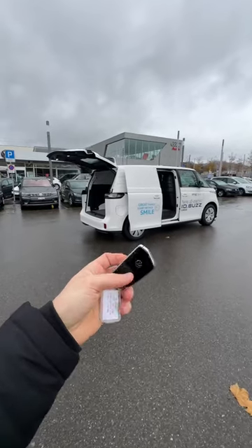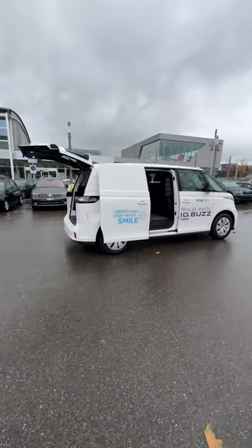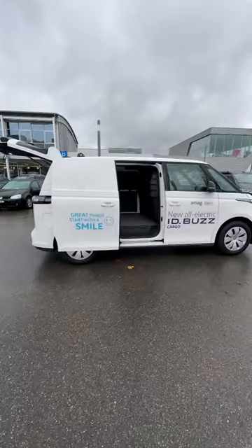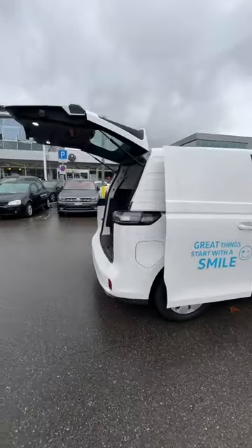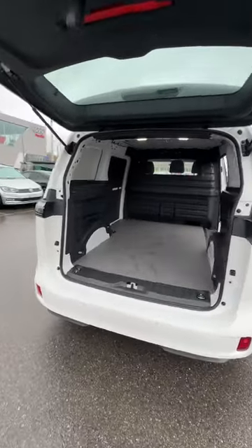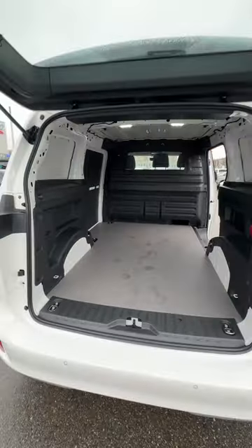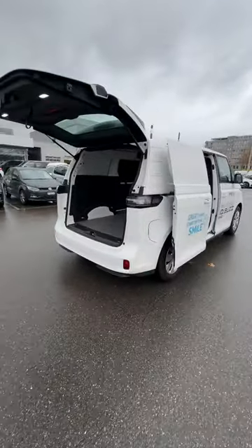Today I have with me the new Volkswagen ID Buzz Cargo — a great electric company car. If you want to see the full review, test drive, and all the technical data about the car, I'll be posting in the next few days on the channel. Just click the subscribe button to see the notification when those videos come out. Don't miss out, guys — really interesting car, I find it really practical, and this is the future.